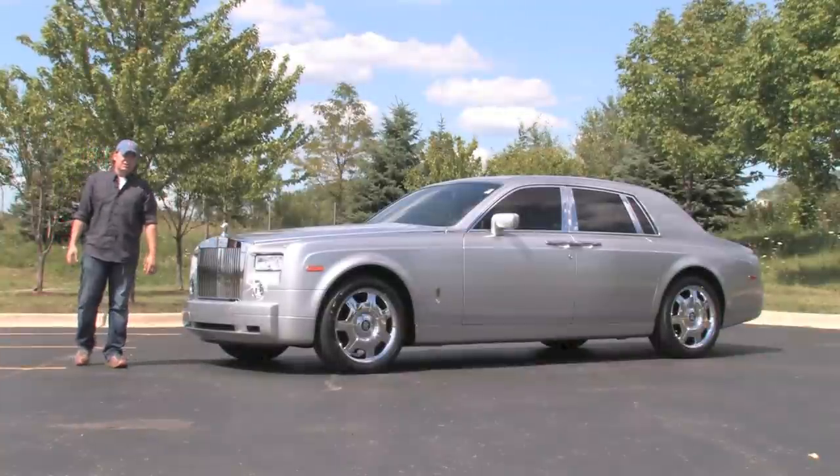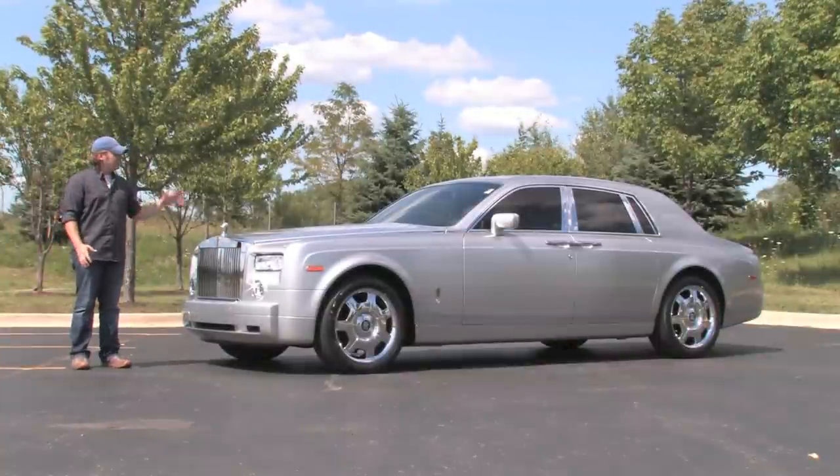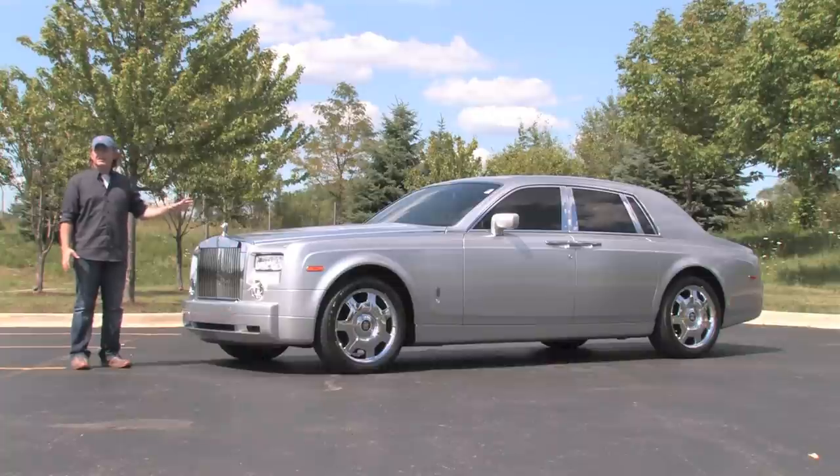Hello, I'm Chris Moran. Welcome back to Chicago Motor Cars. Today I'm spending time with one of the most legendary motor cars ever created. This is a 2005 Rolls-Royce Phantom.